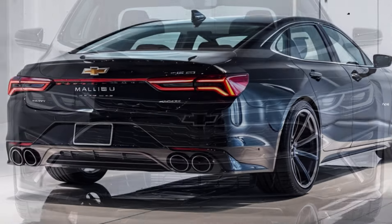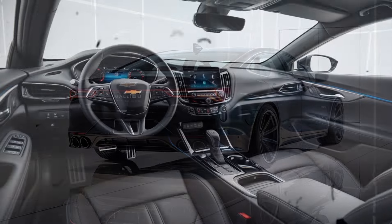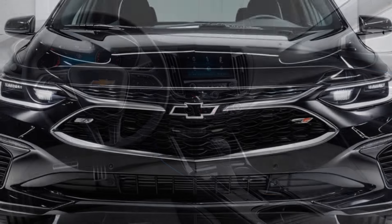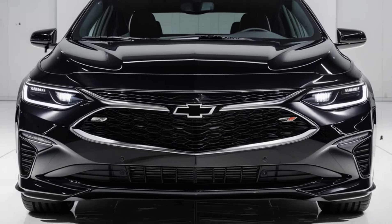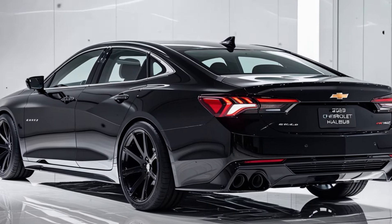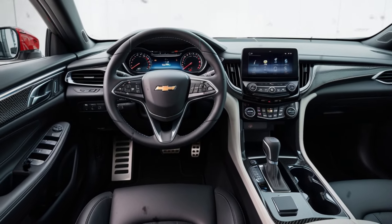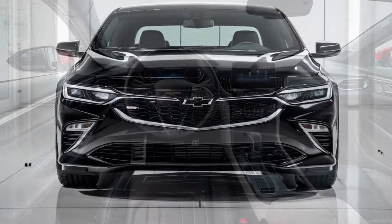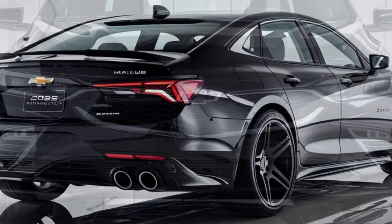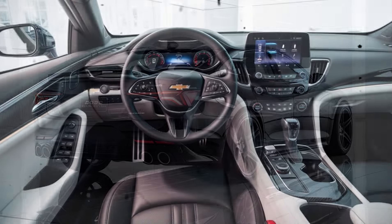The 2025 Chevrolet Malibu may not be the most revolutionary sedan on the market, but it offers a convincing combination of comfort, technology, and efficiency. Ideal for those who prioritize a comfortable and economical drive, it's a solid option for small families or drivers looking for a sedan with good performance and a reasonable price. However, those seeking more power or the latest technological innovations might find more advanced options among its competitors. In summary, the 2025 Malibu is a reliable, well-balanced sedan with enough to remain relevant in a market that values functionality and value.